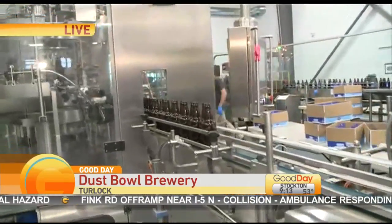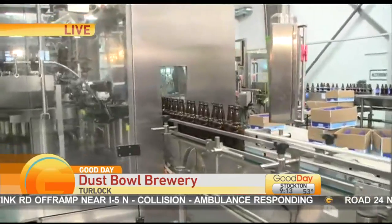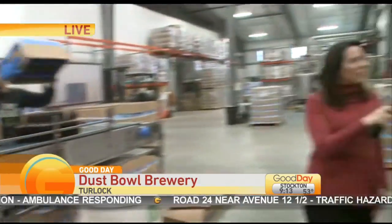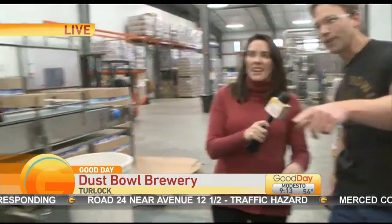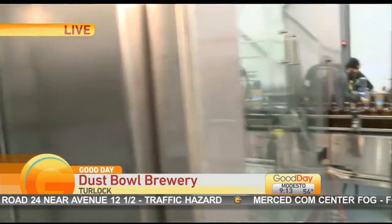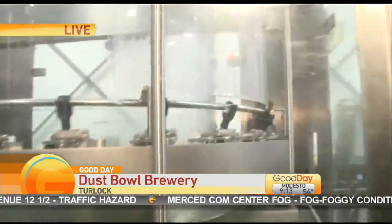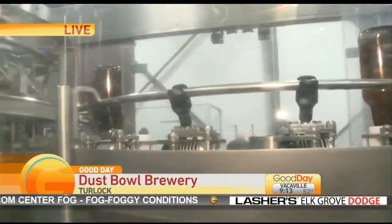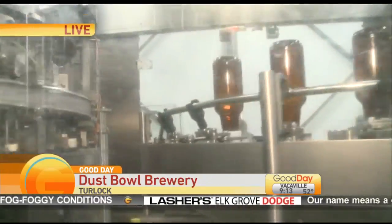So it starts here. We're manually loading the bottles at the front of the machine, and today we're bottling Change Order IPA. The bottles go into the machine and come through into a twist rinser that rinses the bottles and makes sure they're clean. Once the bottles are rinsed, it flips them back over and they go into the carousel.